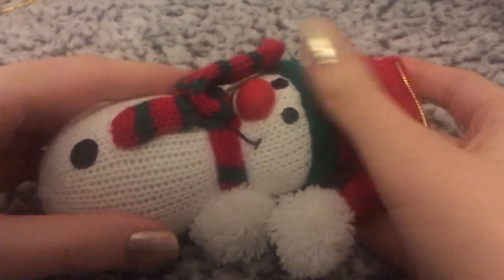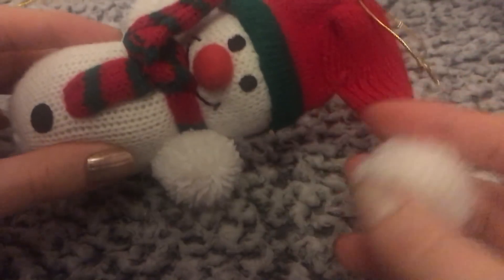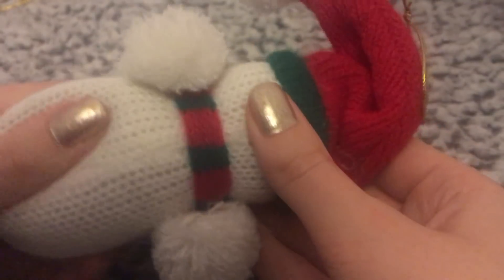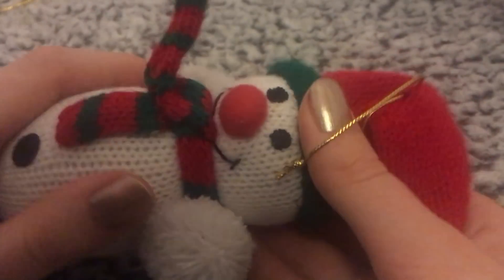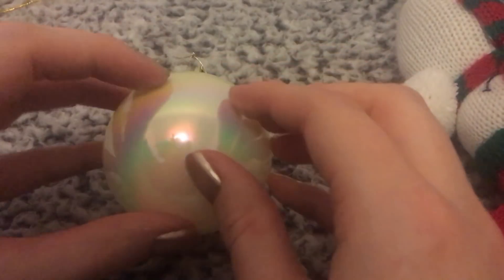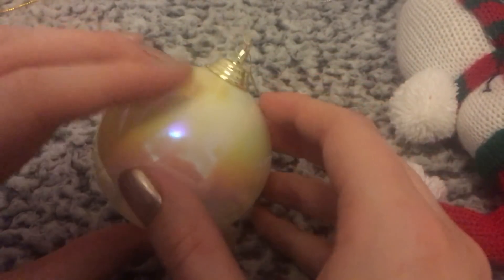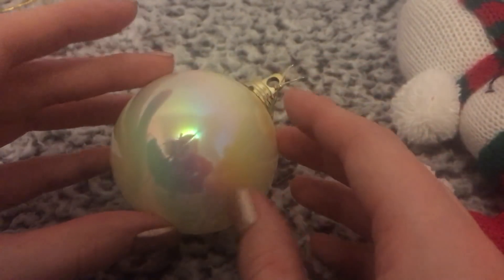I've got some little knitted ones — this little knitted snowman with a little hat and scarf. I'm not sure if this was bought or handmade, like gifted. I've also got a lot of these, which are little iridescent ones. I really like them, they're so pretty.